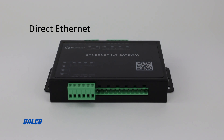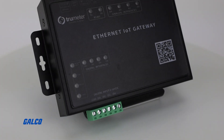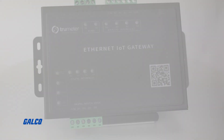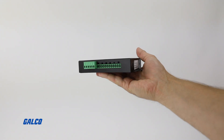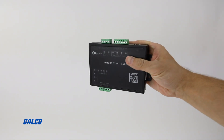Available in direct Ethernet and EU-UK 4G cellular models, the IoT Gateway can monitor up to 4 APMs simultaneously. Both Ethernet and cellular models come with a 24-month TrueMeter Cloud subscription, along with unlimited email alerts and 30 SMS alerts per month.